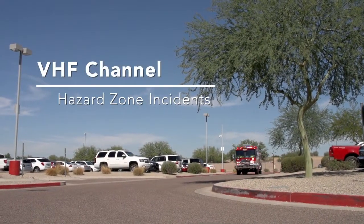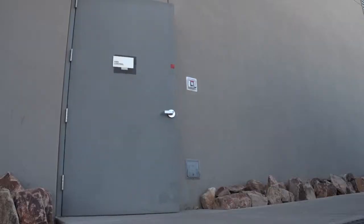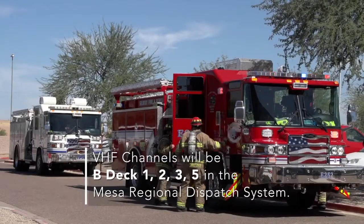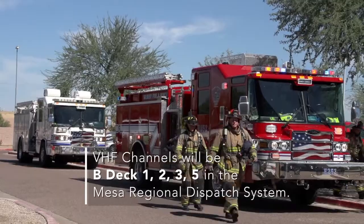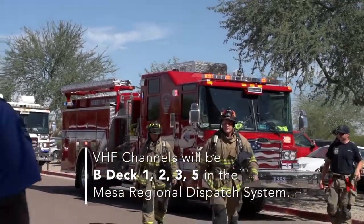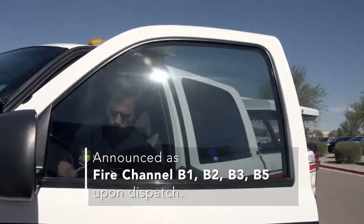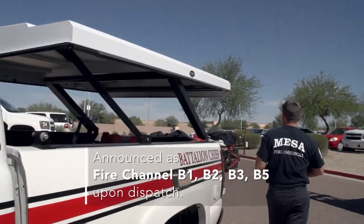Hazard zone incidents such as fire alarm indications and structure fires will be assigned to a VHF response channel. These VHF channels will be VDEC-1, VDEC-2, VDEC-3, and VDEC-5 in the Mesa Regional Dispatch system, and announced as fire channel B-1, fire channel B-2, fire channel B-3, and fire channel B-5 upon dispatch.